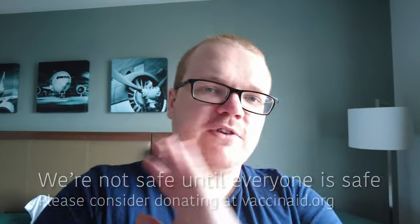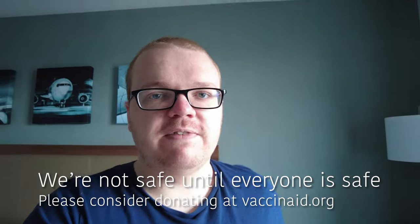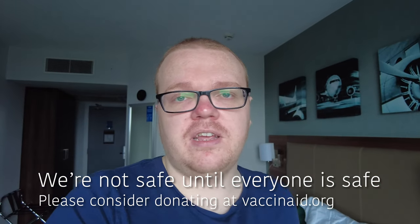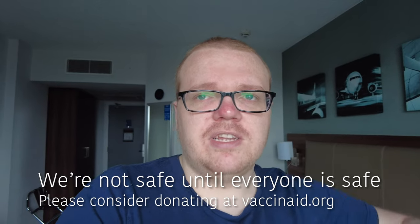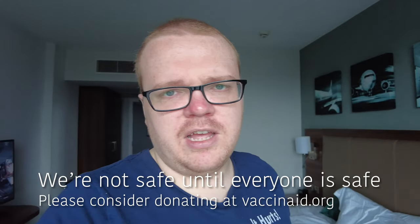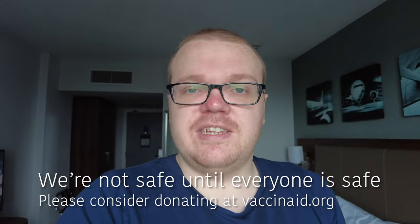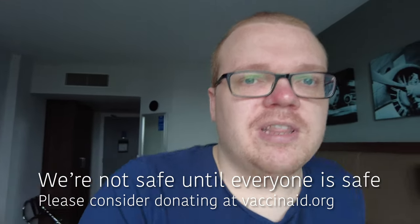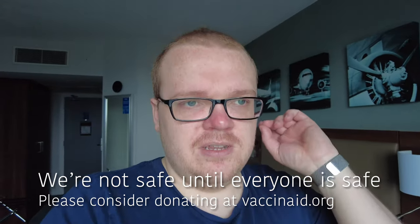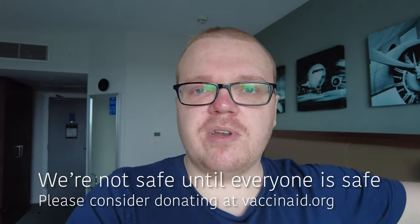We want to get past all this as soon as possible, and we're not safe until everybody is safe. Please consider joining me in donating to UNICEF's Vaccinate program, which aims to get 2 billion vaccines to people around the world who are not in these rich countries that can spend millions piling up vaccines. It's really important that everybody everywhere gets the vaccine — not just because it's the right thing to do, but also because it makes everybody safer. Please join me in donating, and let's get this nonsense over with so we can all go back to enjoying ourselves.